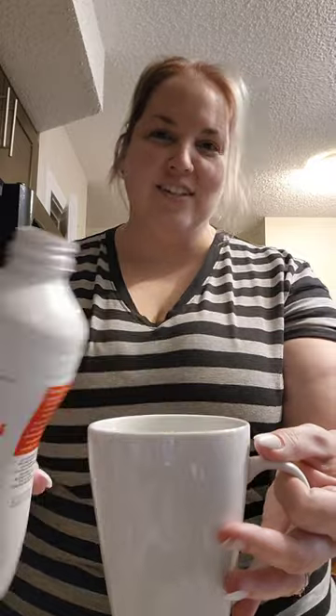Hey everybody, I found this at Superstore and I'm super excited — I'm gonna make a latte out of it, so join me. I'm actually gonna froth this up, so I'll be right back.